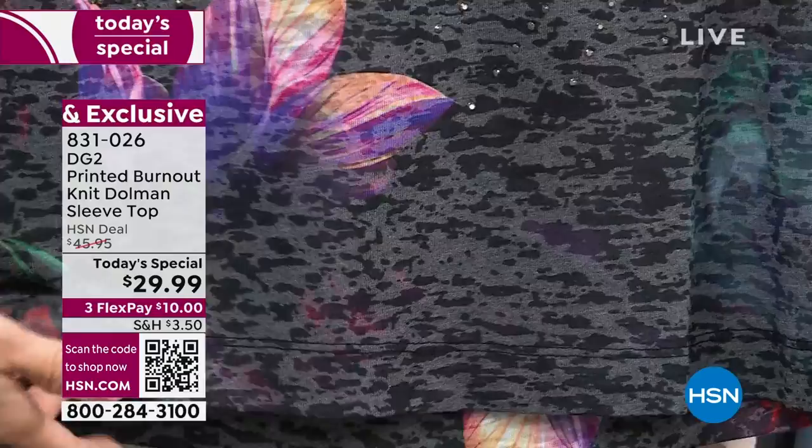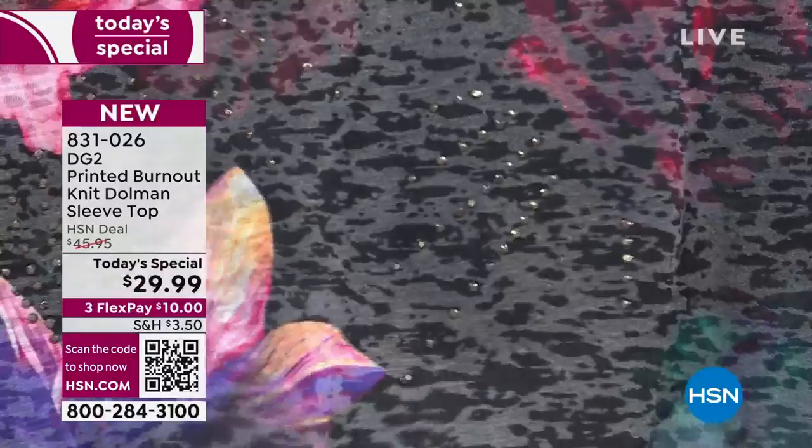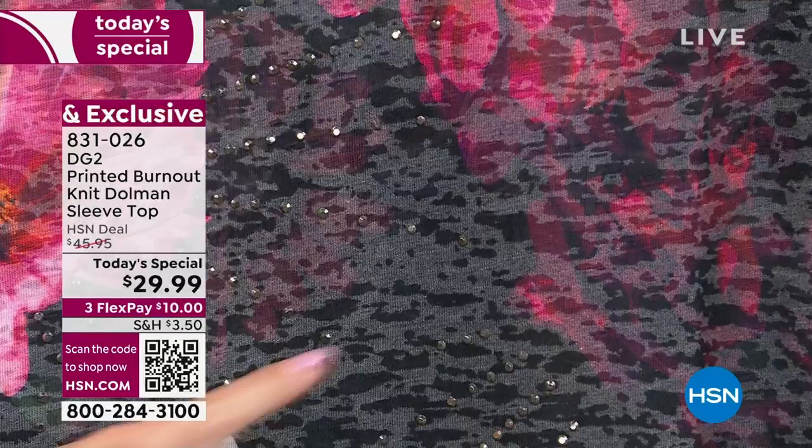That's a beautiful shot of the texture, which is what burnout really brings — the highs and lows in the fabric. And it's not see-through. You'll put a nude bra or a black bra depending on which color you choose, but this does not need a camisole or tank underneath. You're good to go with your classic solid bra.